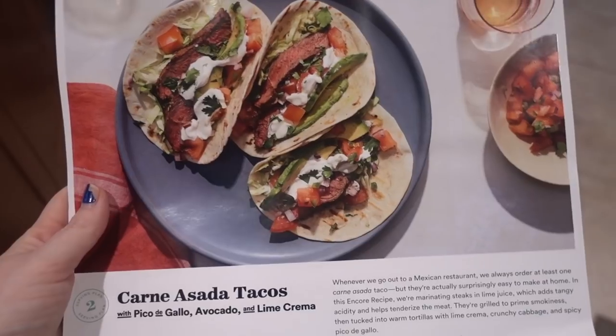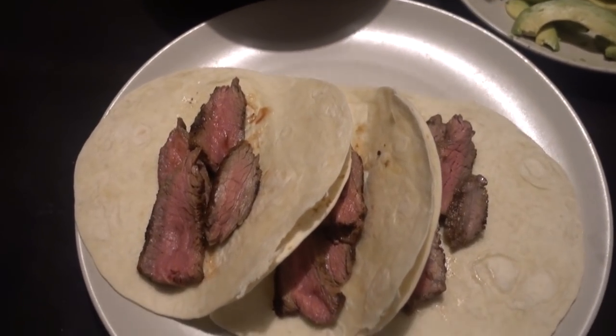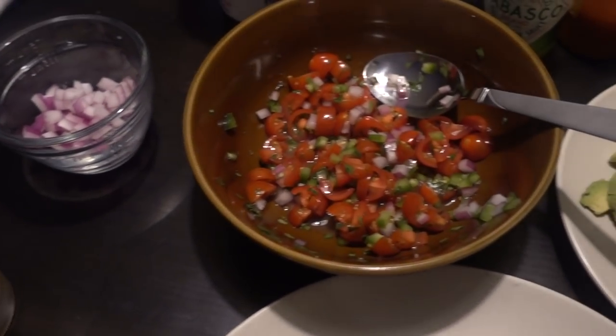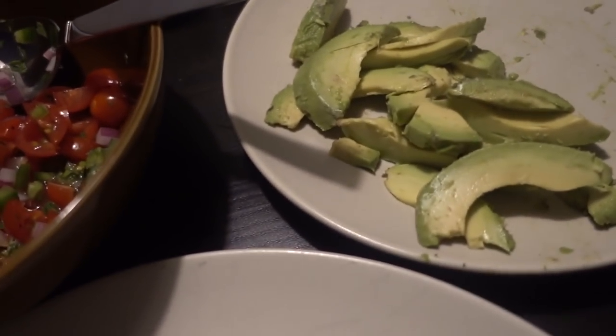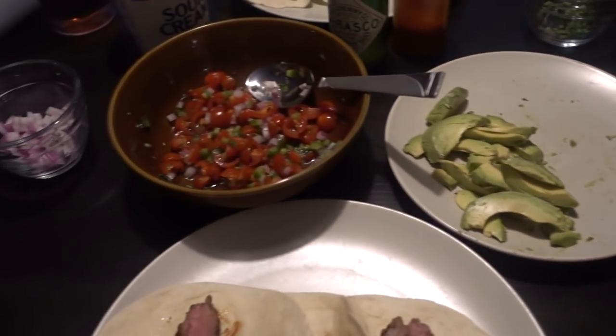I'm home from work and going to make dinner — tonight we're having carne asada tacos with pico de gallo, avocado, and lime crème. Here is our squash pasta — my avocado wasn't the prettiest but it'll still taste good. The tacos were super tasty for Taco Tuesday — success! Didn't even plan it that way but it worked.